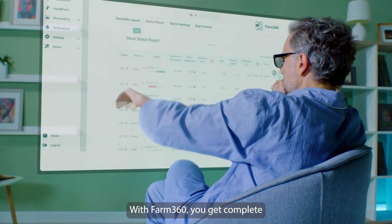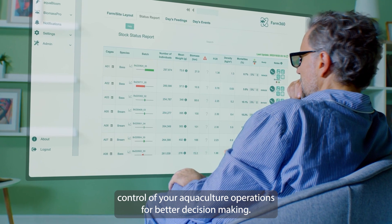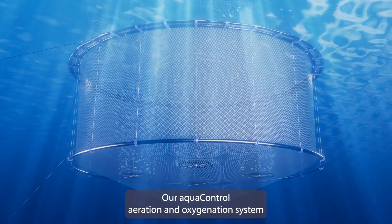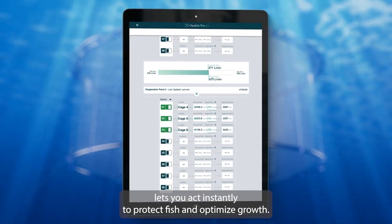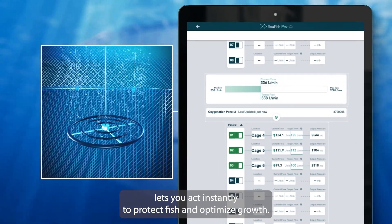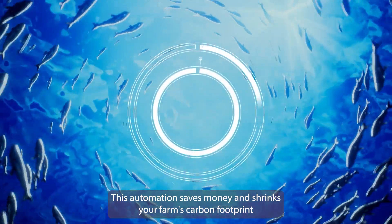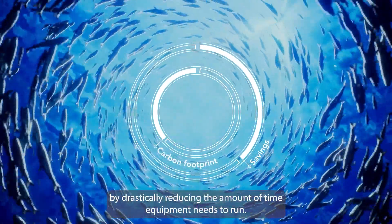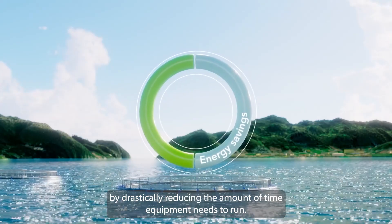With Farm360, you get complete control of your aquaculture operations for better decision-making. Our AquaControl aeration and oxygenation system lets you act instantly to protect fish and optimize growth. This automation saves money and shrinks your farm's carbon footprint by drastically reducing the amount of time equipment needs to run.